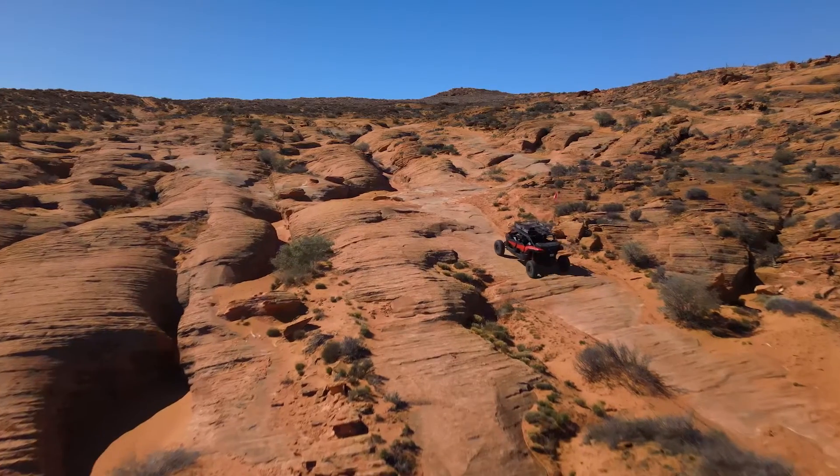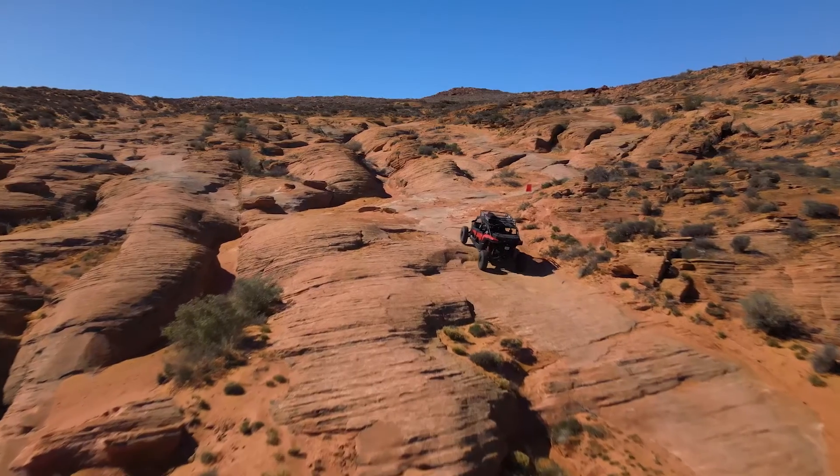It is finally getting nice out and I am ready to get outside and have some fun, as I'm sure you are too. One of the ways that we enjoy the outdoors is in our side-by-sides and UTVs — I'm sure a lot of you do the same thing.